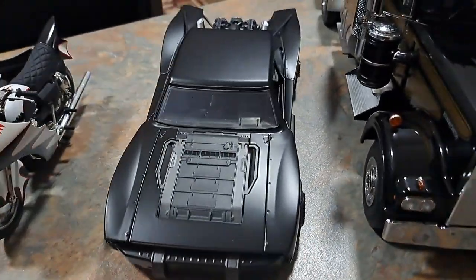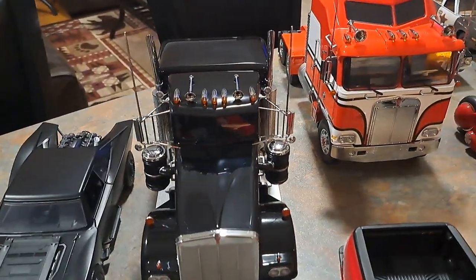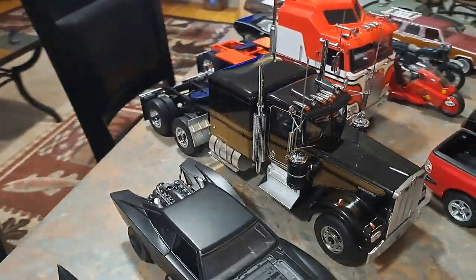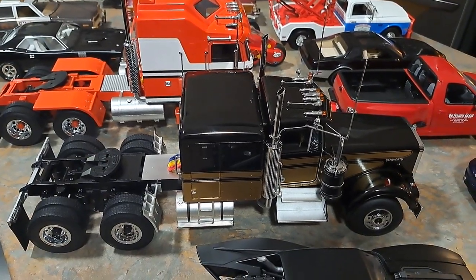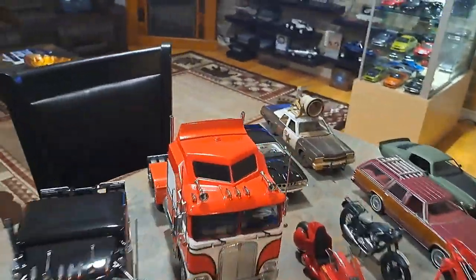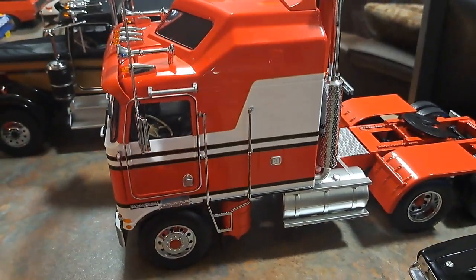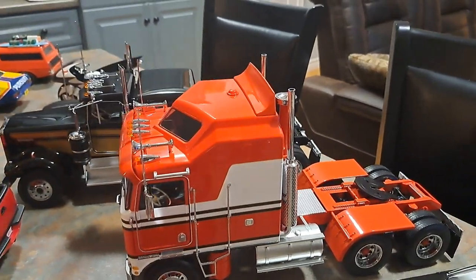Here's something new I've just been getting into — I've been finding these online. I had to order both of these from Europe; they're the replicas of Snowman's truck from Smokey and the Bandit and BJ and the Bear's Kenworth. Absolutely beautiful. I do have the decal kit that I had to order from Australia, which cost me a pretty penny, but I haven't put it on yet. It's a really awesome truck.